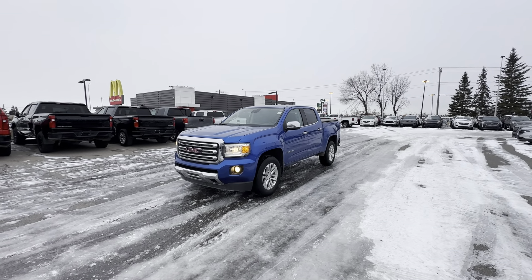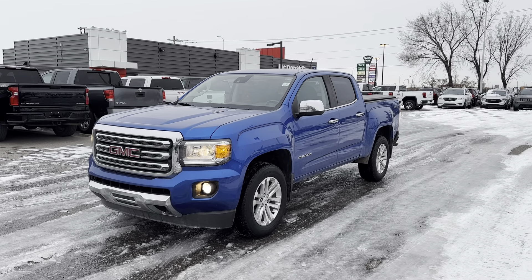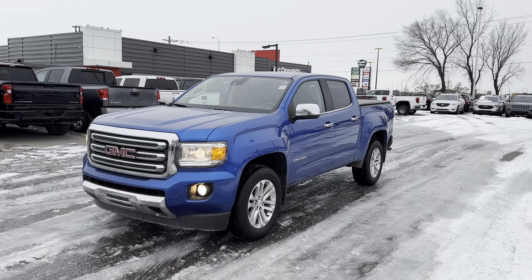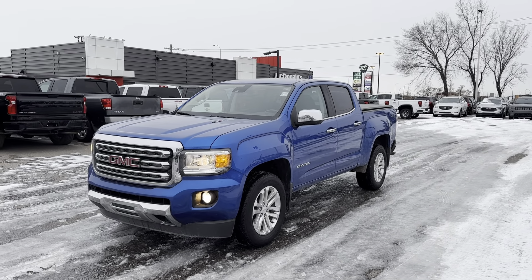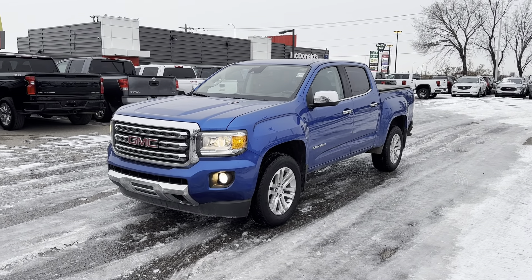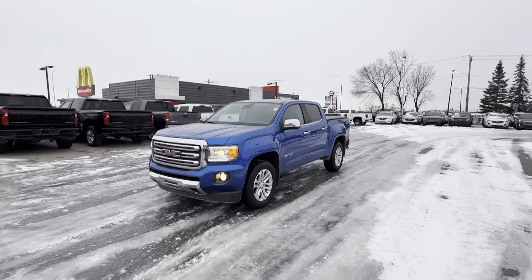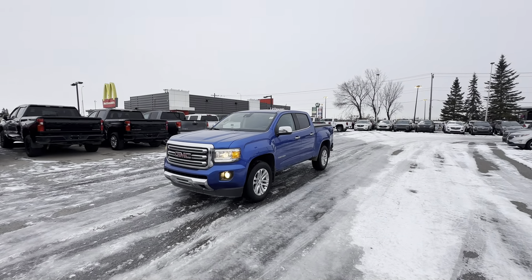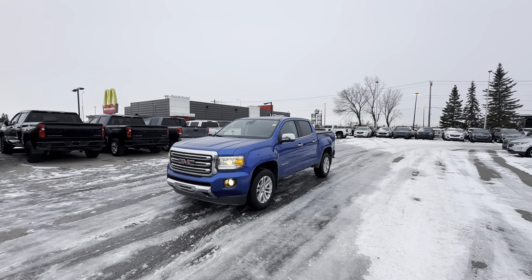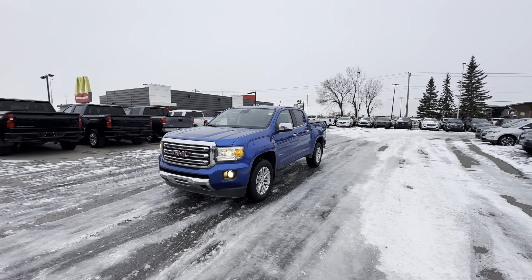Hey guys, this is Steven from C&P Automotive here in Calgary, and this right here is our 2019 GMC Canyon SLT with the Duramax diesel. This is quite the rare truck. It's also a crew cab, one owner vehicle, no accidents, clean Carfax, in excellent shape, and a very sharp color in my opinion. In this video I'll give you a little walk-around tour, explain why this truck is special, go over some key features, and hopefully we can invite you in to take it for a spin and see if the numbers make sense. Let's get started.